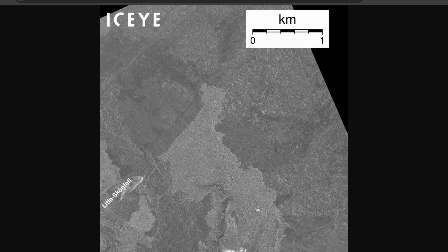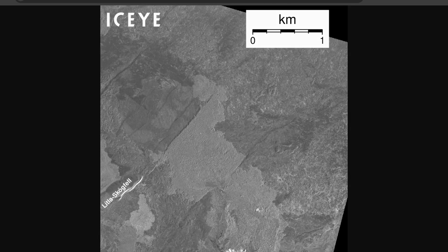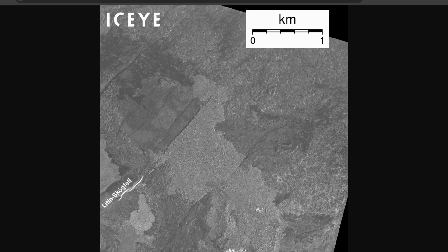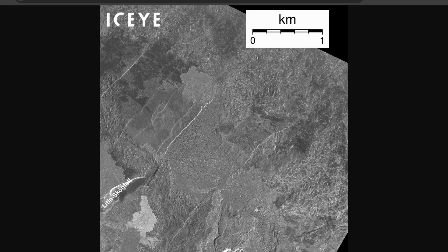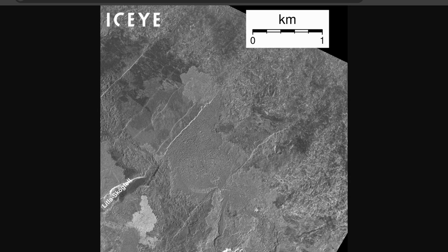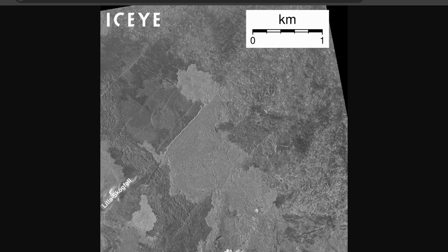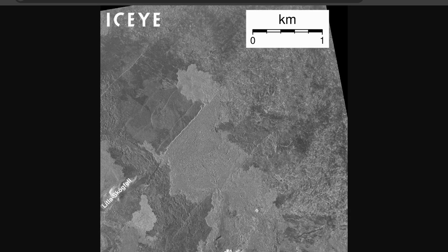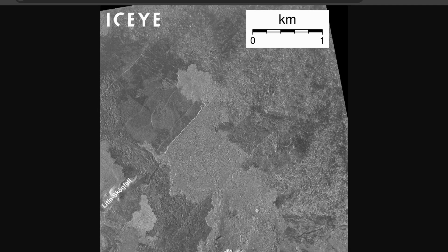Seismic activity has increased following the eruption on August 22nd, more so than previous eruptions in the area. There have been about 20 earthquakes recorded in the magma tunnel over the last couple of days, and basically 110 quakes since Monday, August 26th. It's likely that because the eruption is occurring further north this time, it's releasing more tension compared to the southern eruptions seen before. These quakes are mostly confined to the active eruption area.